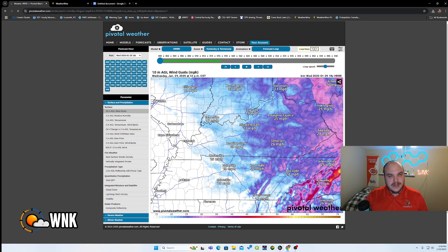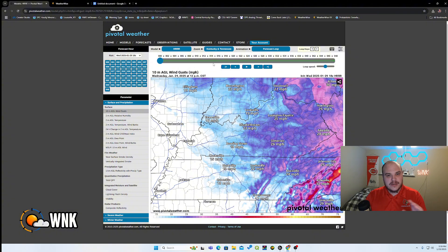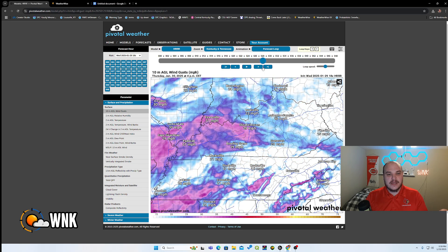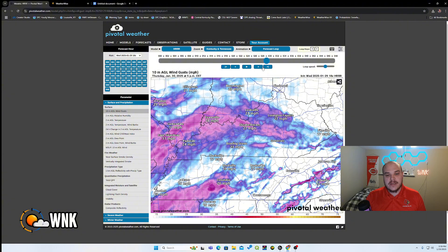A lesser story being mentioned with this event, but still worth noting, is the wind gusts we're going to see. We already have saturated grounds because of the melting snow. Even though the ground is technically still frozen underground for most folks, we still have saturated grounds. The concern is wind gusts arriving, especially in that afternoon time frame for Kentucky — advancing to around 4 to 5 p.m. Eastern time.